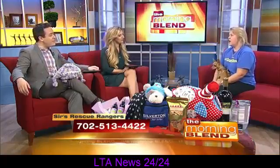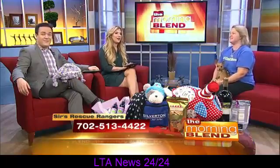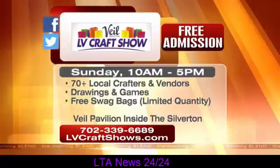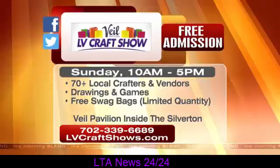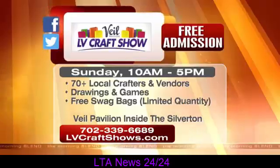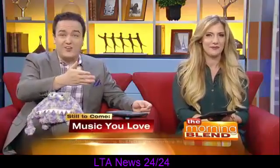That's awesome. It's great having you, Susie. Thank you so much — we really appreciate it. We hope everybody comes out on Sunday, 10 to 5, at the Silverton. LV Craft Show and Gift Show is happening this Sunday from 10 a.m. to 5 p.m. over at Vail Pavilion at the Silverton. For details and free tickets, head to the website or call the number listed. Proceeds from sold drawing tickets will benefit SIRS Rescue Rangers. And if you're Jessie's girl — or boy — make that call to SIRS Rescue Rangers. Adorable dog.